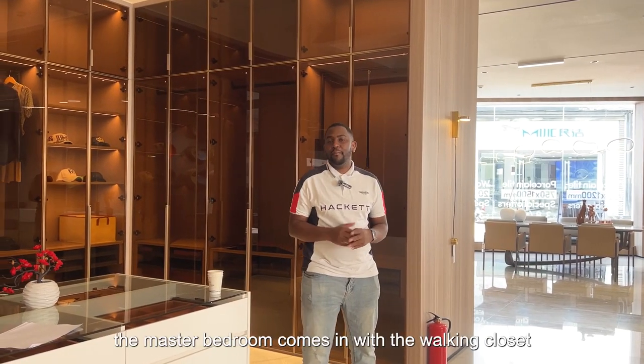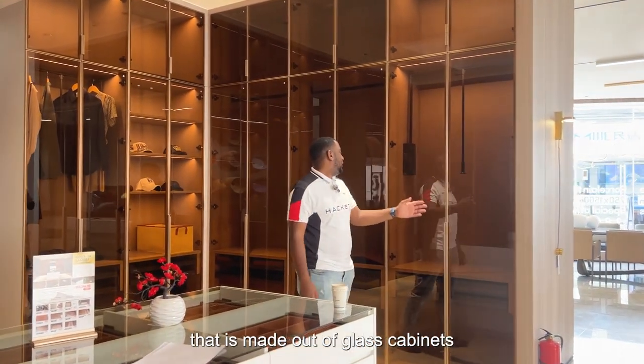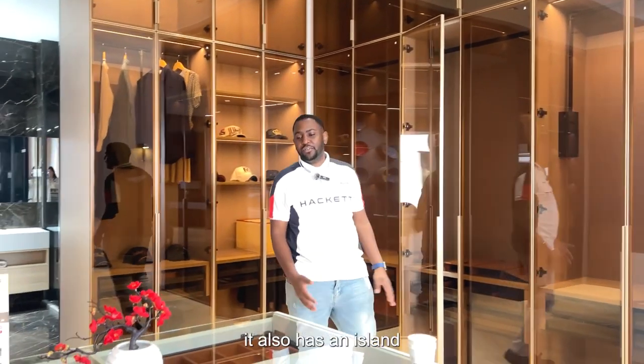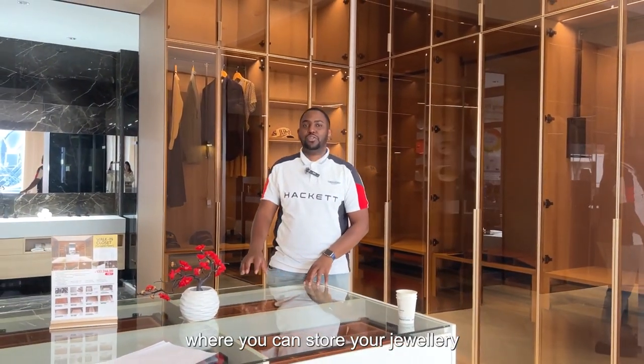The master bedroom comes with a walk-in closet that is made out of glass cabinets. You can see the clothes that you're hanging, and moving on to this section, it also has an island where you can store your jewelries.